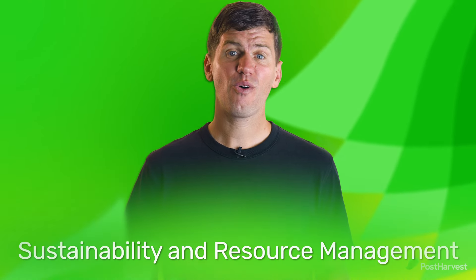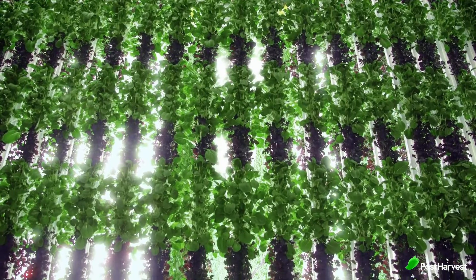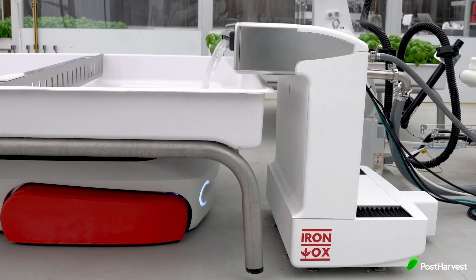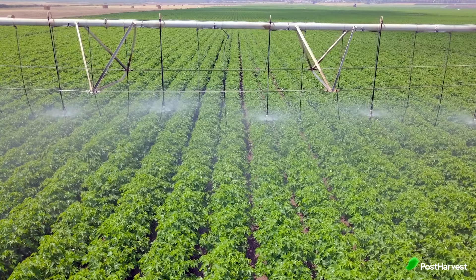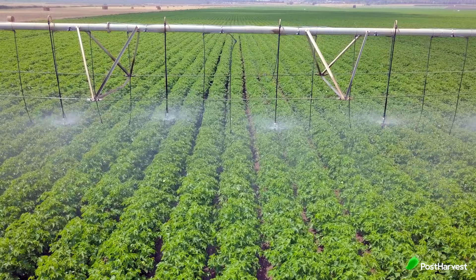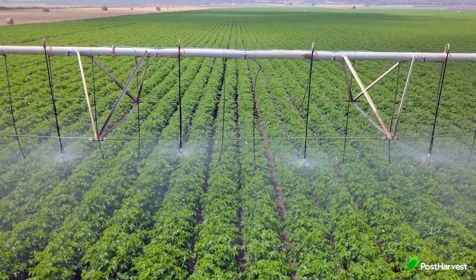Sustainability is at the core of ag tech's impact on agriculture. Vertical farming, hydroponics and aquaponics employ limited space and resources to produce high yield crops. Smart irrigation systems curtail water waste, while precision application of pesticides and fertilisers minimise environmental impact. These innovations not only enhance profitability, but also foster a more eco-friendly approach to food production.